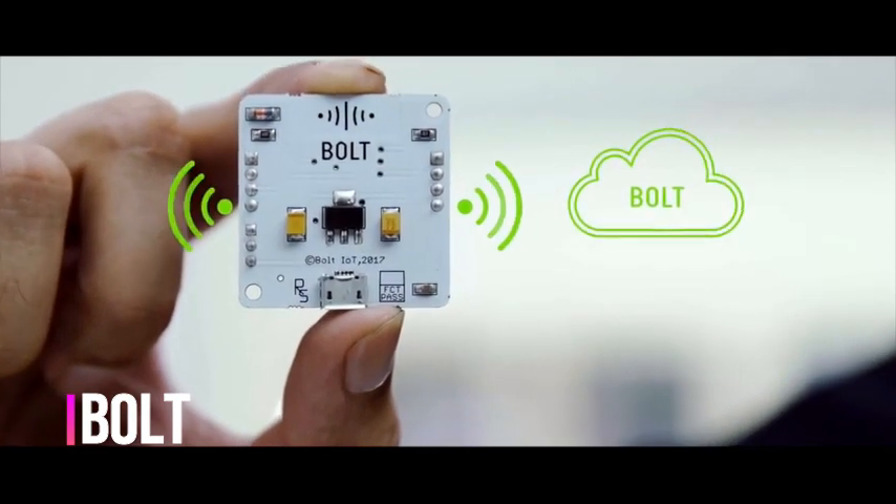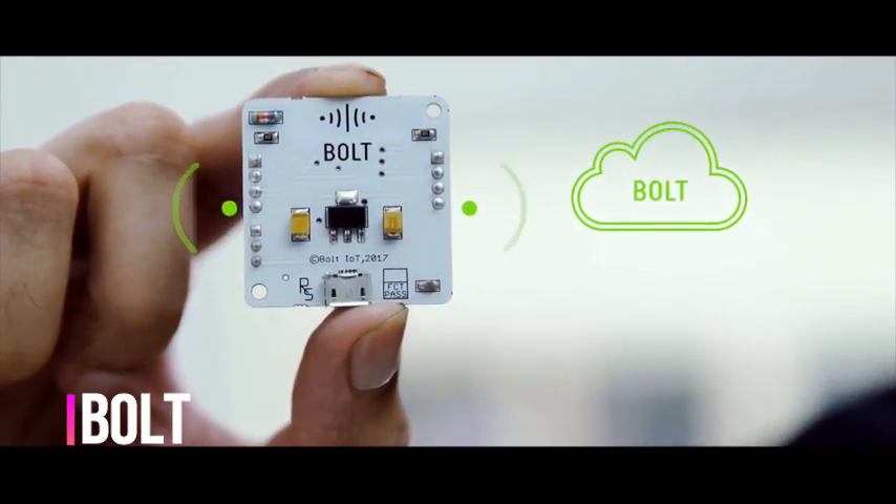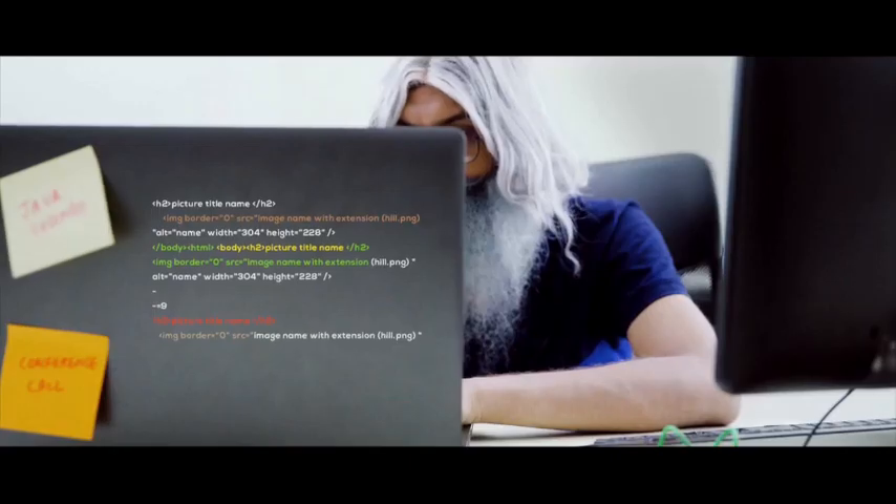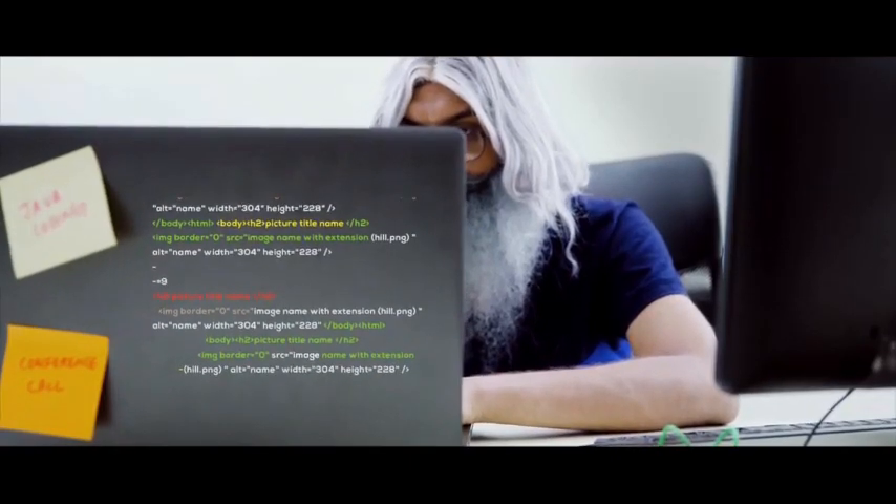This is Bolt — an IoT platform that lets you control or monitor things over the internet. With Bolt, it's just a few steps: connect your sensors or actuators to Bolt, write a short code, and visualize the data or control your devices over the internet.